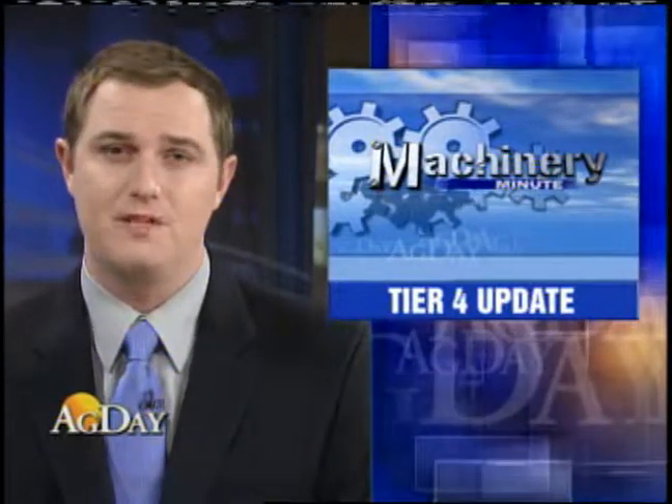In Machinery Minute, Case IH says it has shipped the world's first tractor meeting new Tier 4 emissions requirements for farm equipment. It went to a row crop producer in Ohio.